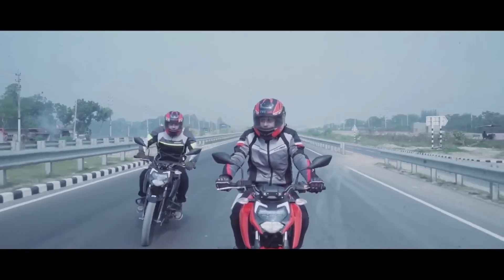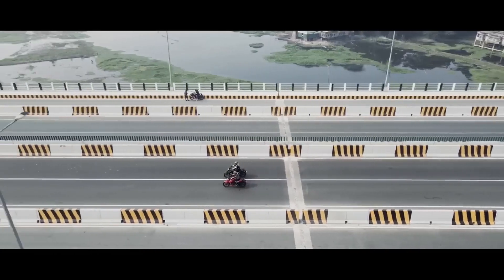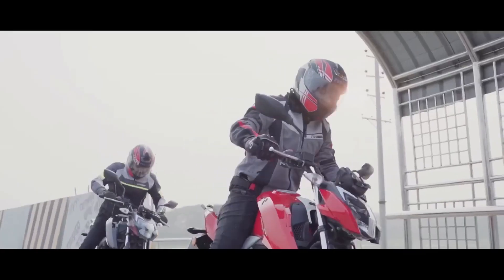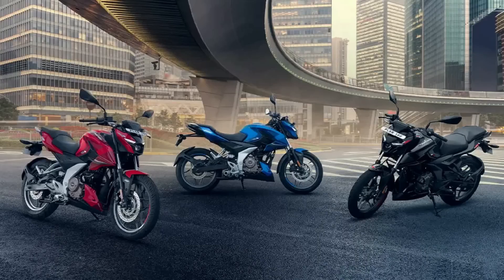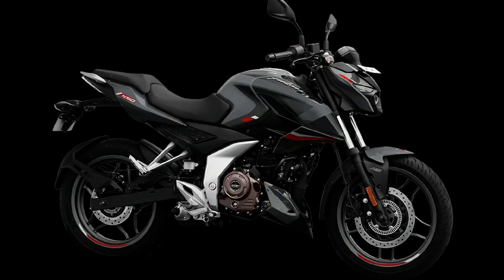Looking at the suspension setup, we have telescopic suspension at the front and a preload-adjustable monoshock at the rear. For brakes, there is a disc brake on the front. The N160 has a dual-channel ABS option, while we also have a single-channel ABS variant.